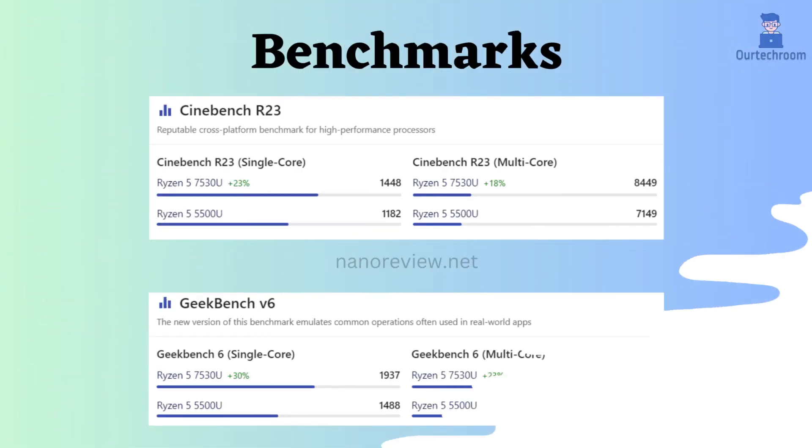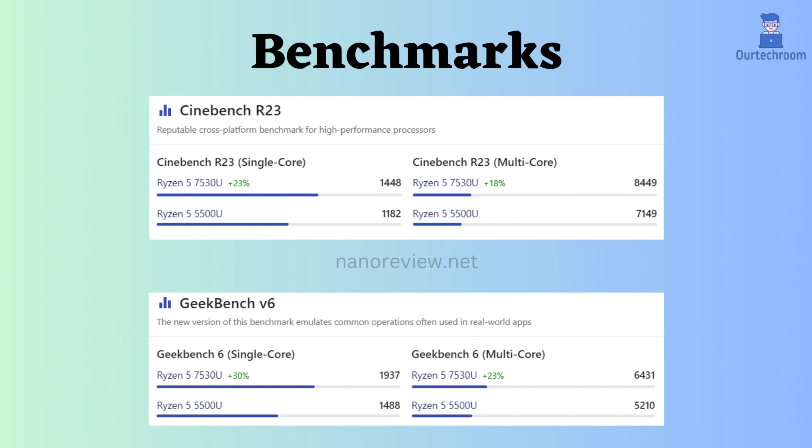Now let's look at a benchmarks comparison. According to Cinebench R23 and Geekbench V6, for both multi-core and single-core, the Ryzen 7530U seems to be better than the Ryzen 5500U.